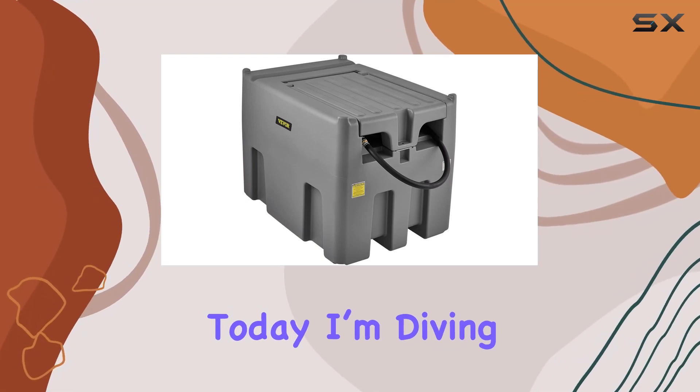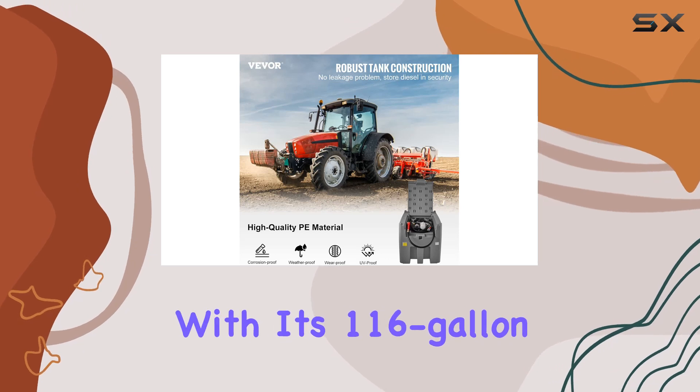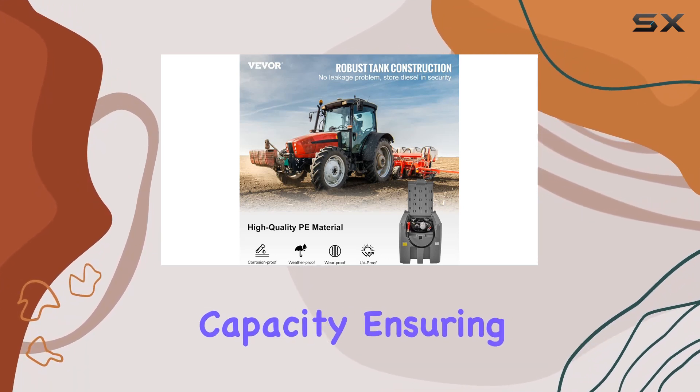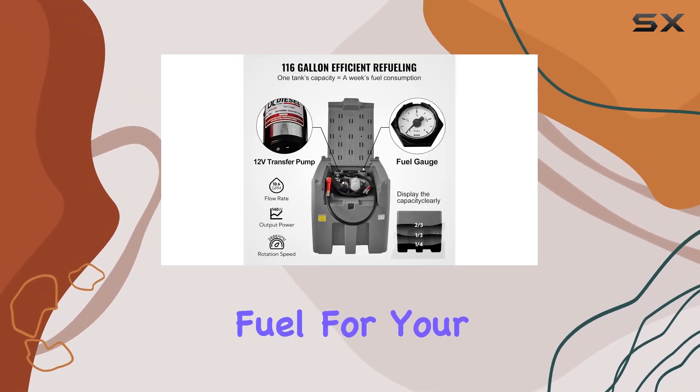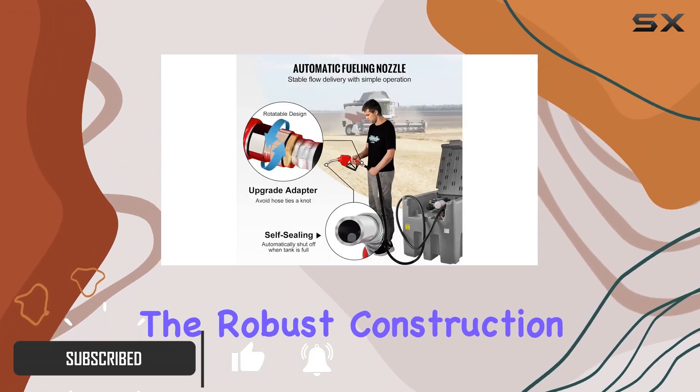Today I'm diving into the VEVOR portable diesel tank. This tank packs a punch with its 116-gallon capacity, ensuring you've got enough fuel for your vehicles or machinery. What caught my attention right away is the robust construction.